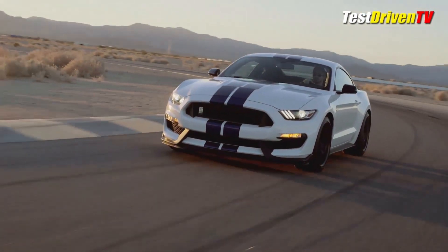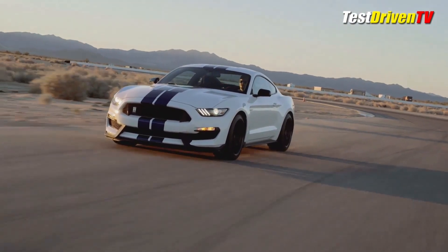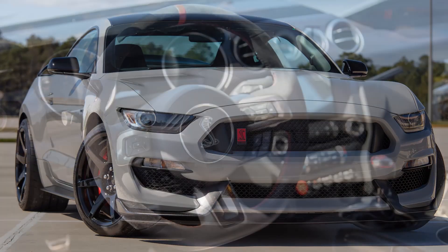It was a true driver's car that was as much at home on the track as it was on the street. If you're looking for a high-performance Mustang that can handle anything you throw at it, the GT350R is the perfect choice.